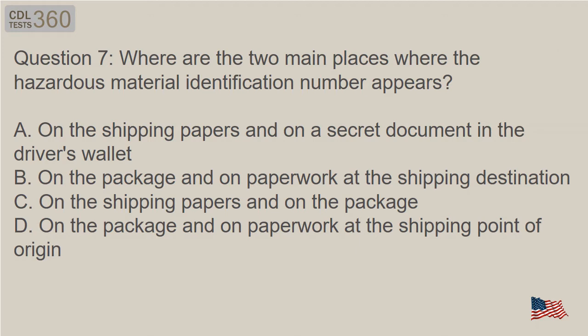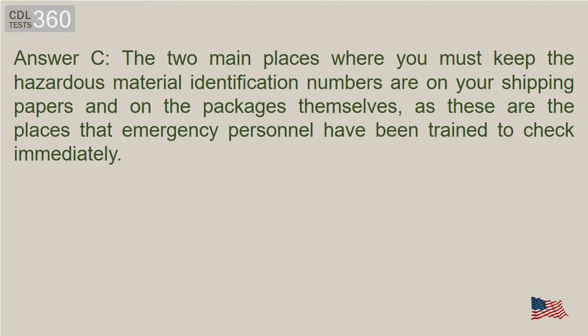Question 7: Where are the two main places where the hazardous material identification number appears? A. On the shipping papers and on a secret document in the driver's wallet. B. On the package and on paperwork at the shipping destination. C. On the shipping papers and on the package. D. On the package and on paperwork at the shipping point of origin. Answer C. The two main places where you must keep the hazardous material identification numbers are on your shipping papers and on the packages themselves, as these are the places that emergency personnel have been trained to check immediately.